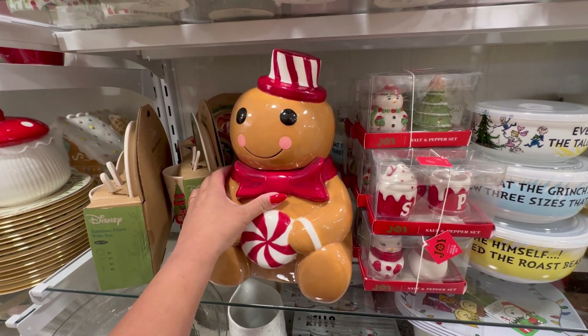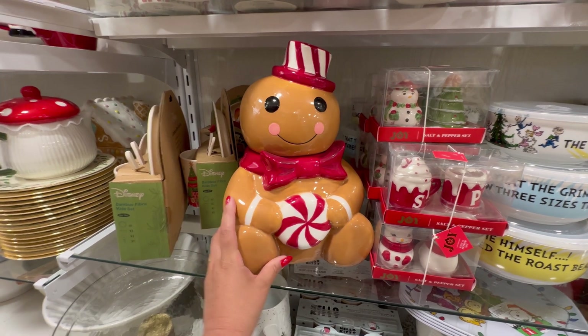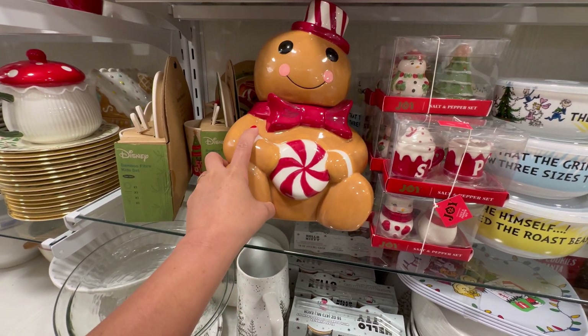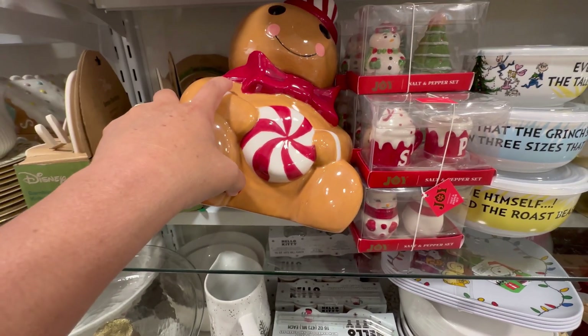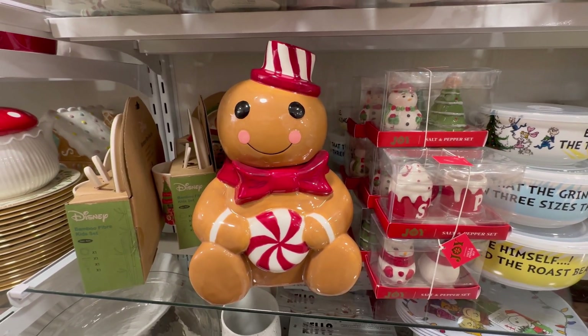Besties, I'm here at HomeGoods and look who I found! The gingerbread canister. They only have one here. I just saw a house canister over there. He's $19.99. He's adorable.